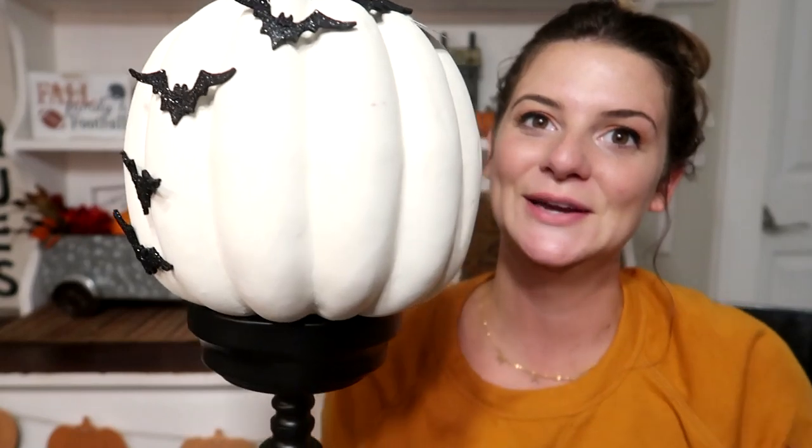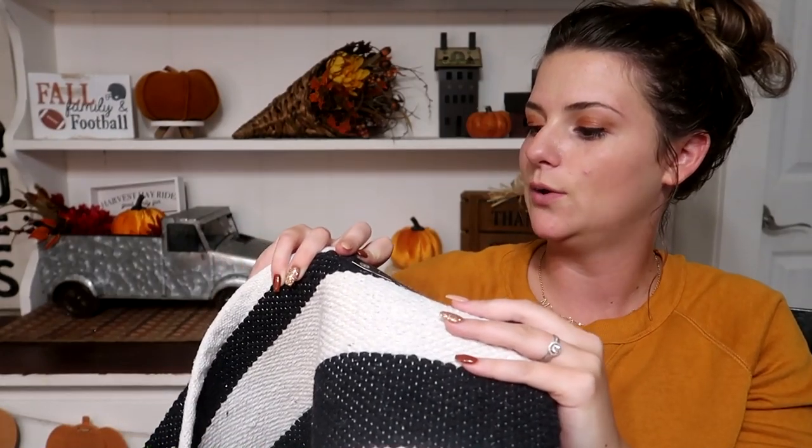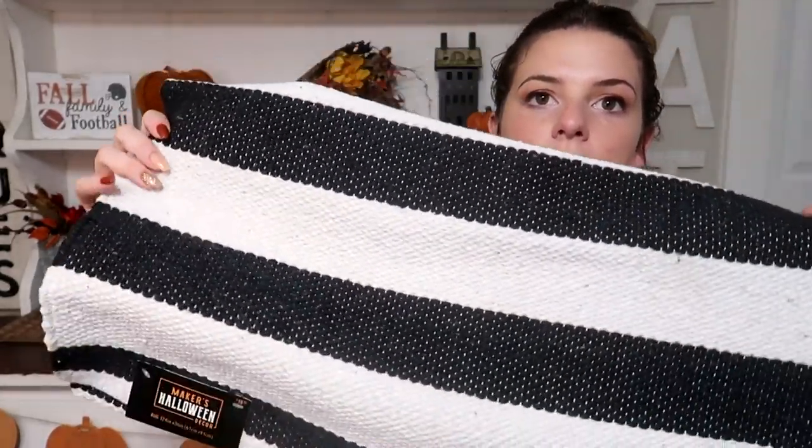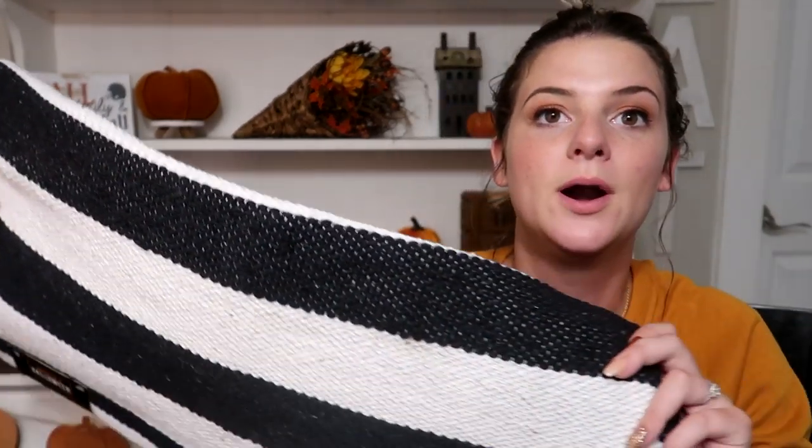Their prices are so expensive before the sales. Next I got this cute candle holder — actually it's a pumpkin holder. It was originally $24.99 and has a spiderweb bottom. I originally got the bat pumpkin to go on top of this on my hutch, but unfortunately it ends up being too tall. I'll either find a different pumpkin or put it somewhere else, because I love it. Next is this black and white stripe underlay rug, originally $19.99. I always have an underlay under my doormat, and this one is perfect for Halloween.